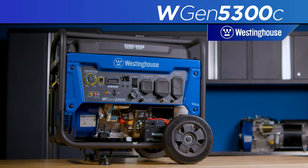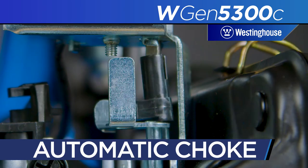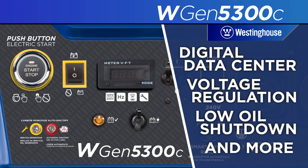The WGen 5300C features push-button start, a remote start key fob, an automatic choke to make starts easier even in cold weather, plus an array of built-in safety features, making it a smart, easy-to-use solution to your portable power needs.